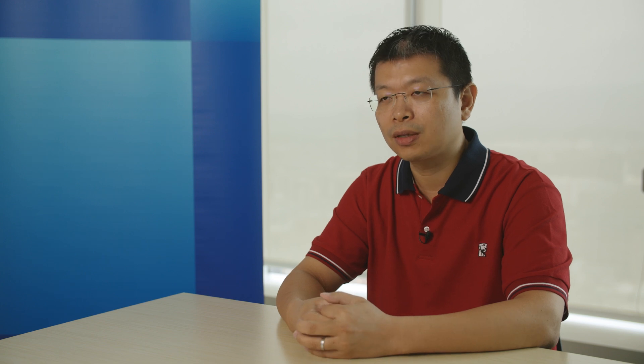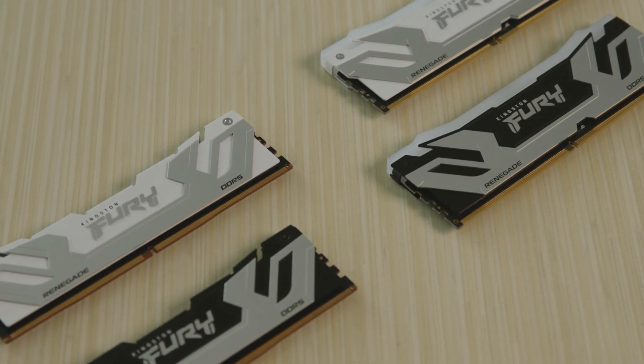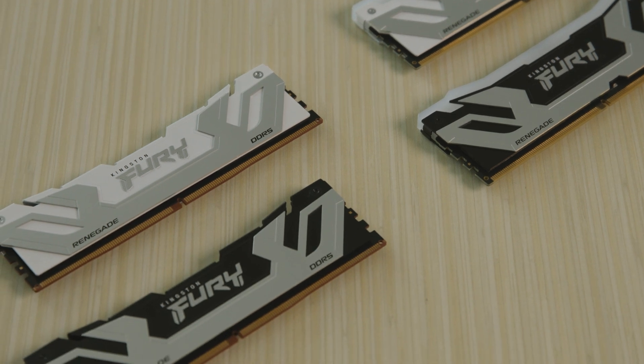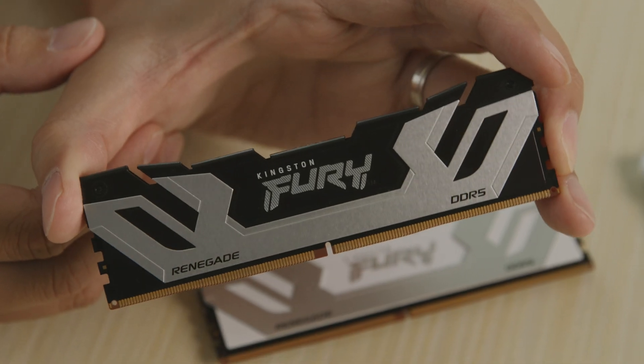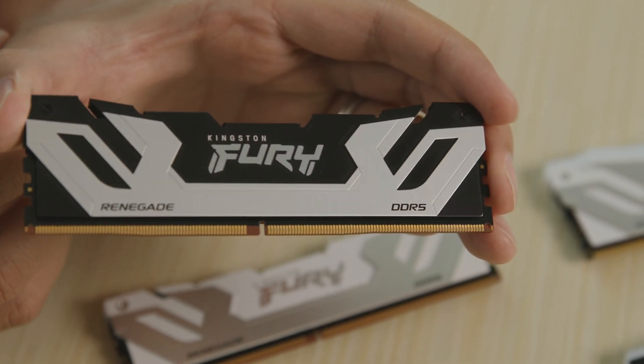To support Intel's new processor and chipset launches, we will announce our Kingston Fury Renegade DDR5 CUDIMM at 8400 speed, in capacities of 24 gigabytes single and 48 gigabytes dual. We also have white and black color heat spreader options, with RGB and non-RGB variants for PC users with different DIY preferences.